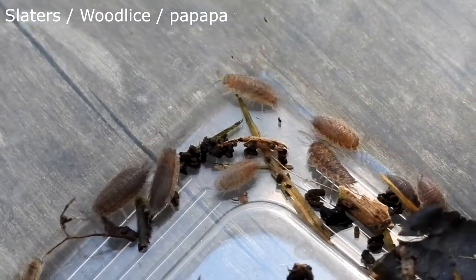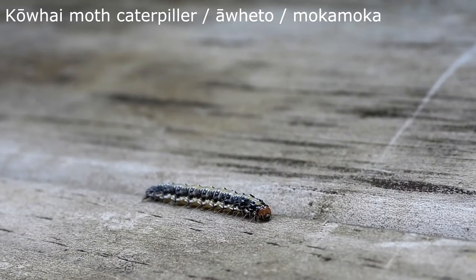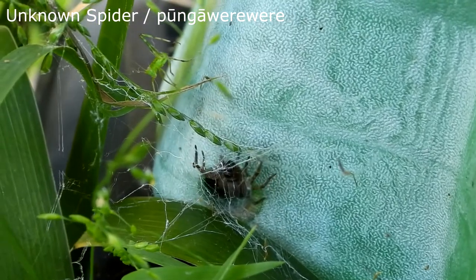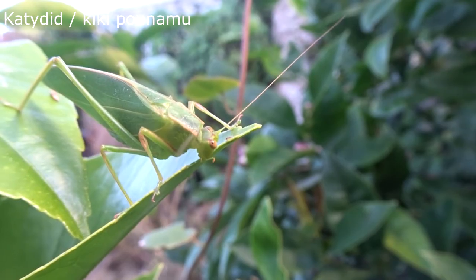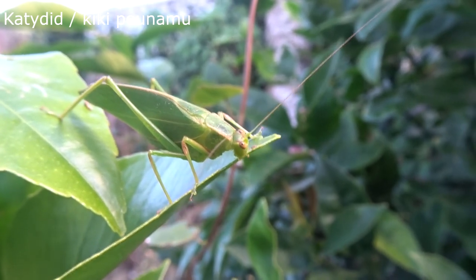Creepy crawlies, mini beasts, bugs, invertebrates — no matter what you call them, they're found everywhere. It's a shame they have a bad rep for being scary, or for munching all the veggies in your garden, because there's more than meets the eye in these critters. Today we'll talk about how to find and observe bugs in your backyard, and why they're so crucial to having a healthy garden.